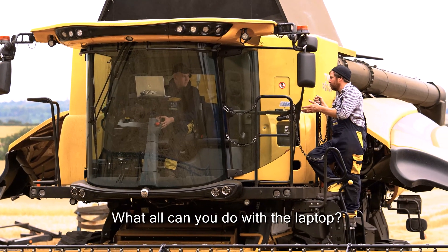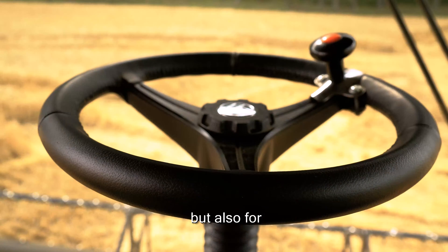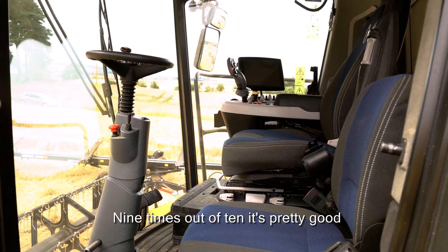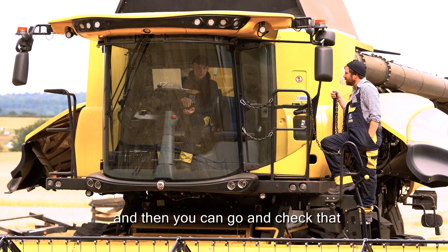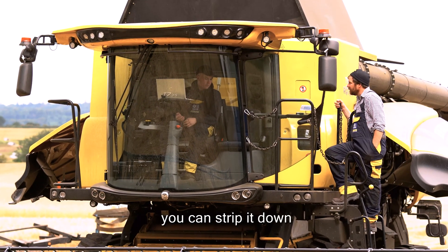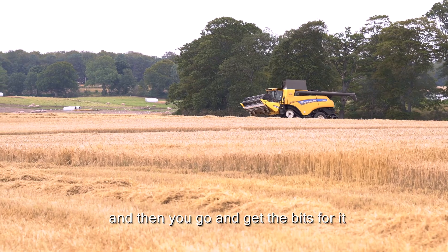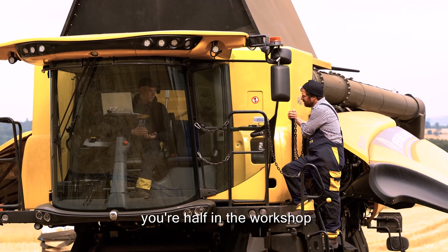What can you do with a laptop? Is it just for problem solving, or can you also adjust various aspects of the combine's performance? Nine times out of ten it'll pinpoint where the fault is and then you can go and check that, strip it down, find the fault, get the parts, and it'll be fine. It's a good way of learning — you're half in the classroom and half in the workshop.